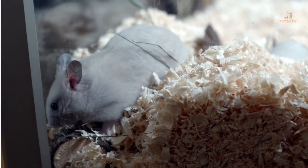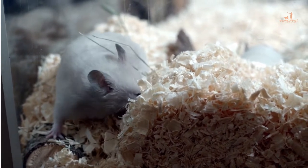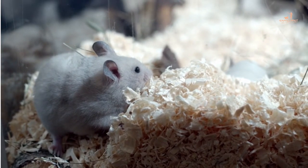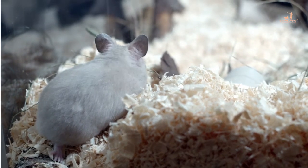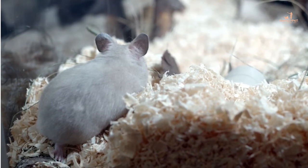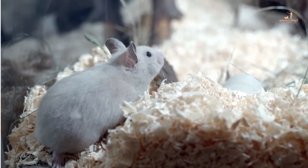4. Can hamsters carry Campylobacter and give it to humans? This disease of rodents, especially hamsters, is one of the zoonotic diseases that hamsters can transmit. It is difficult to know if your hamster is a carrier of Campylobacter because it may not show any signs of illness — rarely a slight diarrhea. Its symptoms in humans are similar to those of salmonellosis: diarrhea, abdominal pain and cramps, and fever. This disease is potentially dangerous in fragile people, infants, and pregnant women.